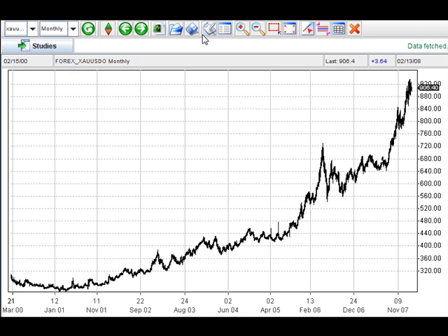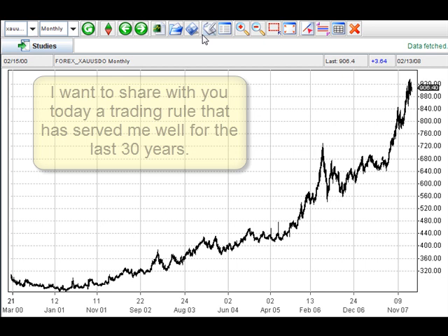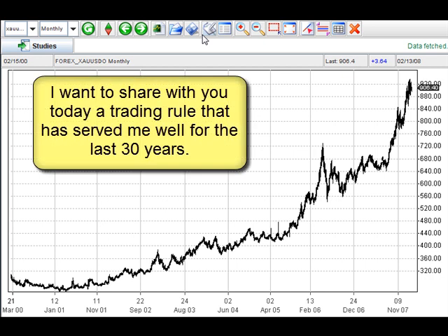Hi, this is Adam Hewison. I'm coming to you from the Digital Studios of Market Club. I want to share with you today something I learned many years ago in the market at the Chicago Mercantile Exchange, where I was a member for many years from the pit traders.